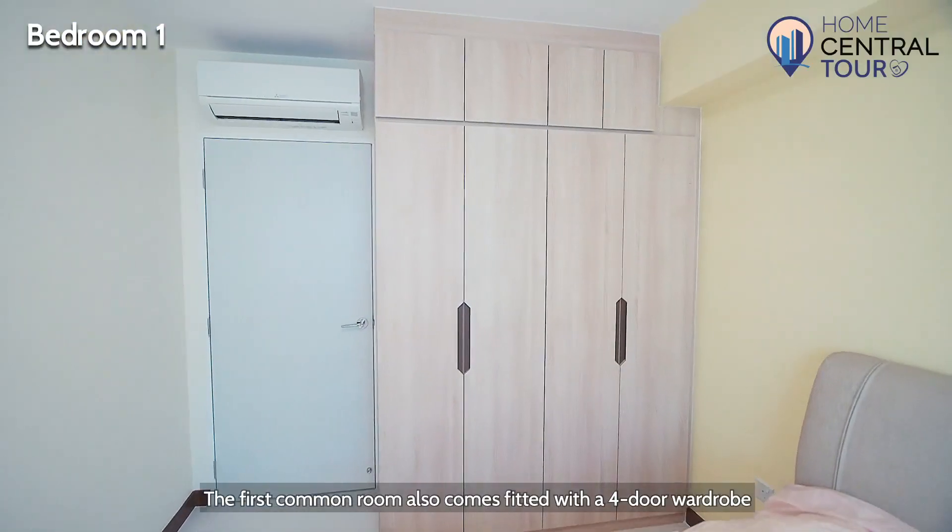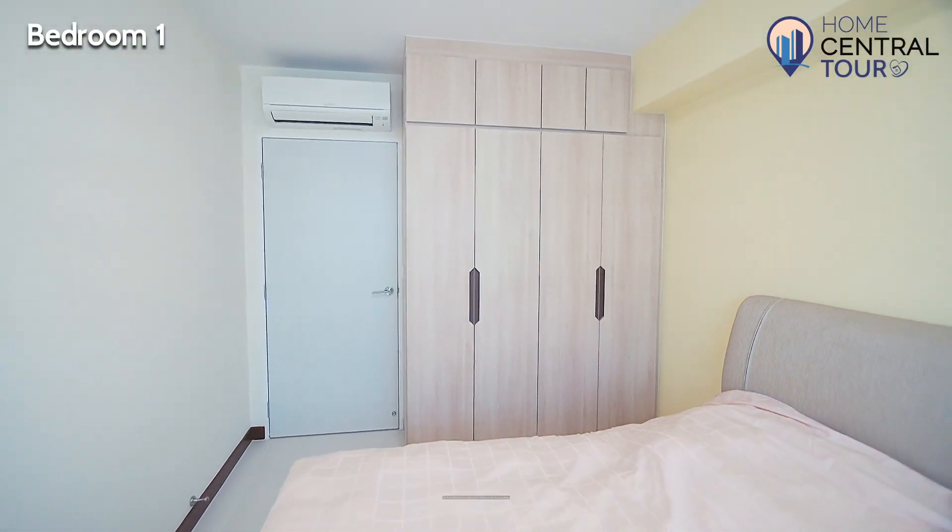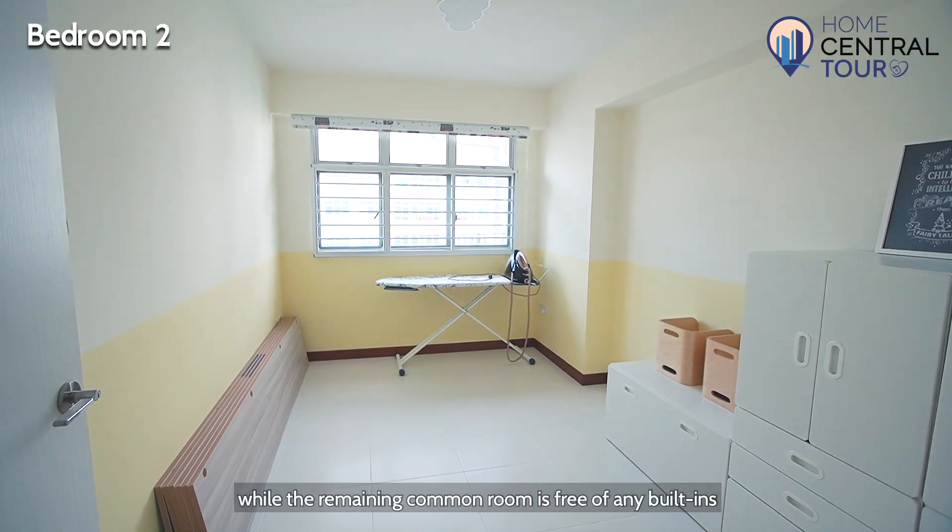The first common room also comes fitted with a four-door wardrobe, while the remaining common room is free of any built-ins.